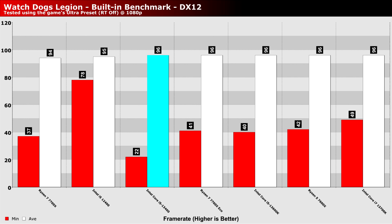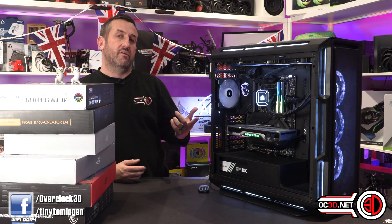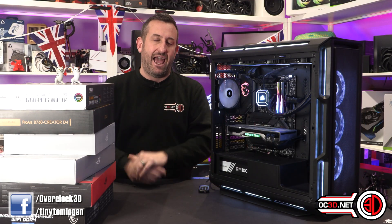The only thing to remember with the non-X 7600 is it is definitely going to mean that you need a new motherboard, and it is also definitely going to mean that you need DDR5. So with all of the graphs that you've seen, don't forget you can go into the Overclock3D website and have a look at more.